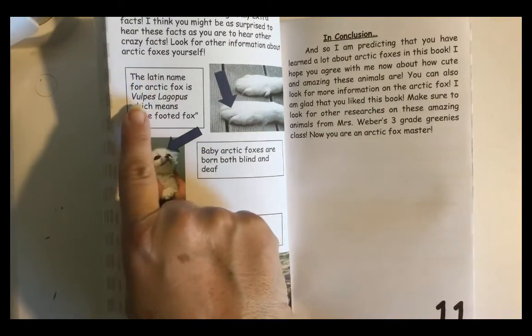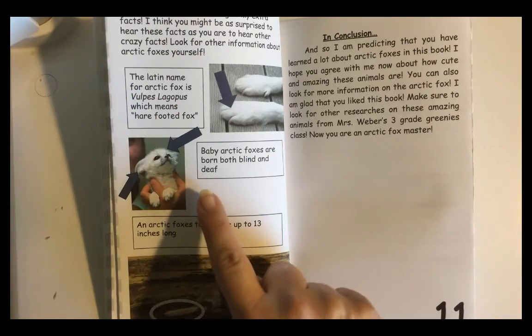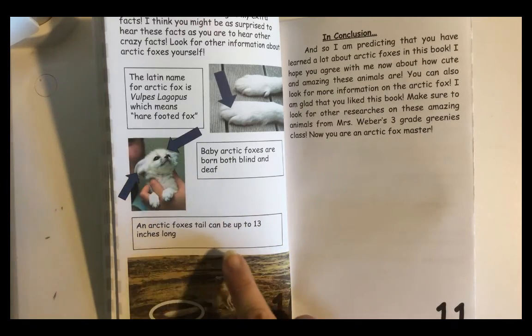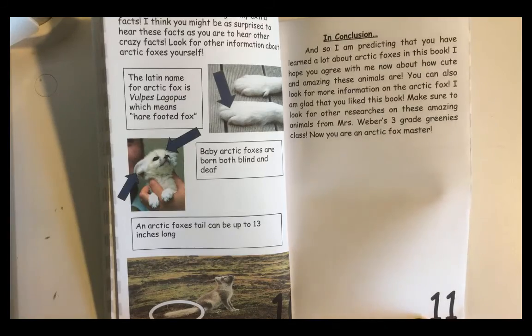The Latin name for Arctic Fox is Vulpes lagopus, which means hair-footed fox. Baby Arctic Foxes are born both blind and deaf. An Arctic Fox's tail can be up to 13 inches long.